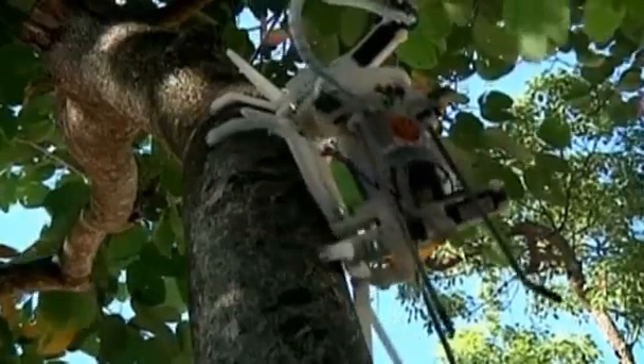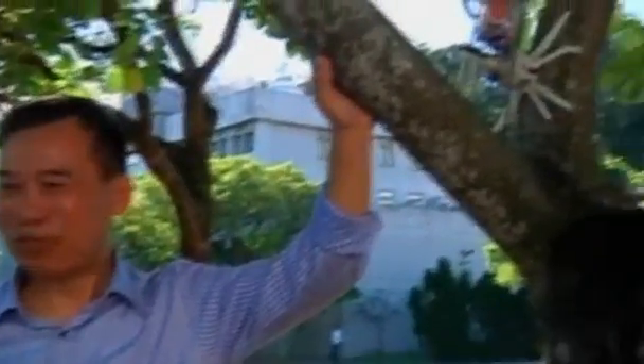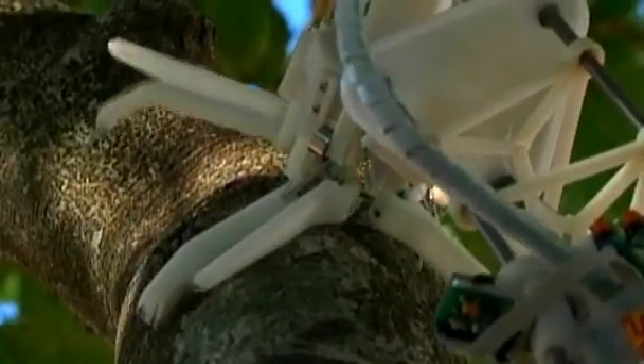Meet TreeBot, China's new answer to forest preservation. Created by Professor Xu Yangxing of the Chinese University of Hong Kong, TreeBot is an autonomous tree-climbing robot able to navigate complex branches.